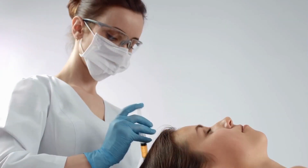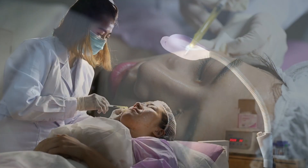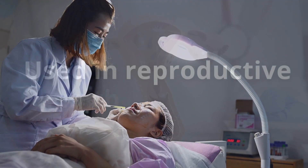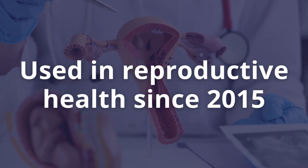And since then, PRP has been used in several specialties including hair restoration, dentistry, and cosmetic dermatology. And since 2015, we've actually started using PRP for reproductive health.